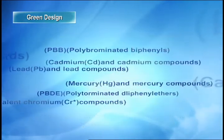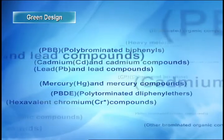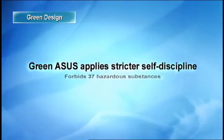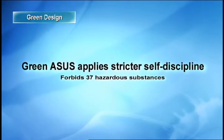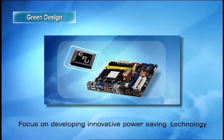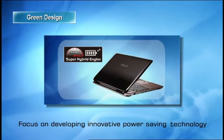To ensure strict adherence to hazardous substance guidelines, ASUS restricts the use of 37 hazardous substances, not just the six stipulated by the RoHS directive. ASUS strives to improve power efficiency. The EPU on motherboards saves up to 80% power and the super hybrid engine on notebooks can save 53%.